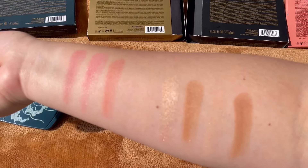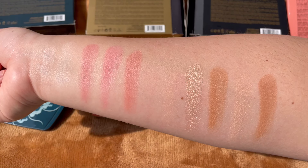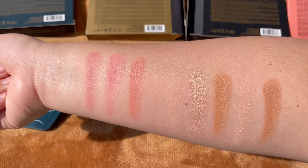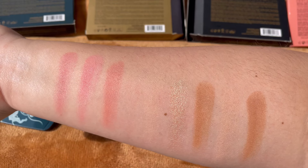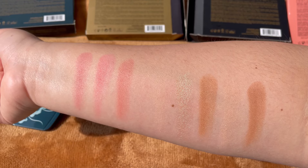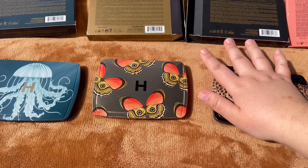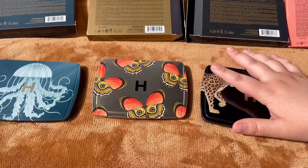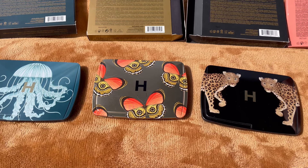I hope this video helps you decide whether you want these palettes. Let me know in the comments if you'd like to see them applied on the face. I'll link both palettes in the description box — shopping through my links really helps my channel. Unfortunately, these older palettes are limited edition holiday releases and may no longer be available. I hope you enjoyed this video — have a nice day, bye bye!